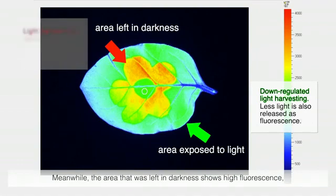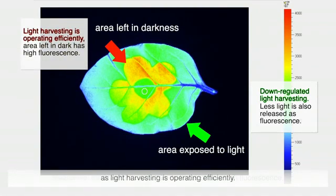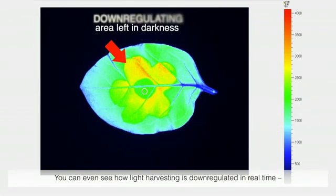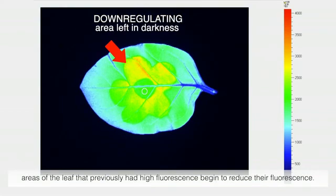Meanwhile, the area that was left in darkness shows high fluorescence, as light harvesting is operating efficiently. You can even see how light harvesting is down-regulated in real time — areas of the leaf that previously had high fluorescence begin to reduce their fluorescence.